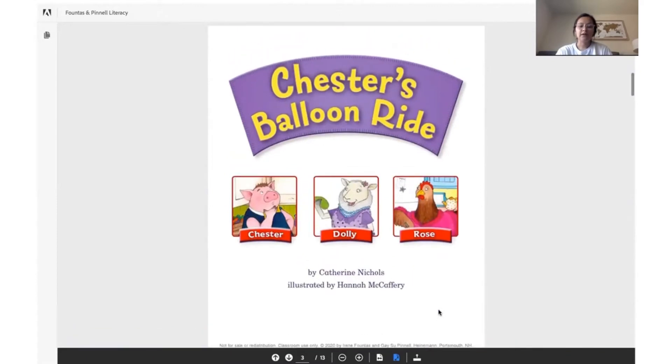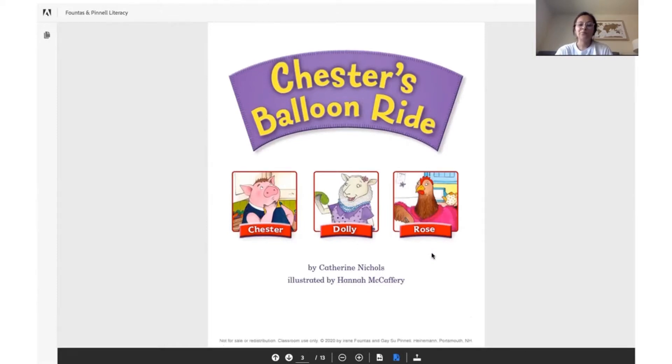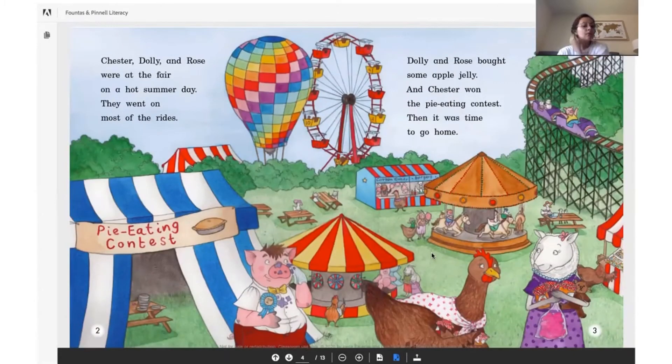Chester's Balloon Ride. There are three characters: Chester, Dolly, and Rose. I will read, then you will read. Please follow along.